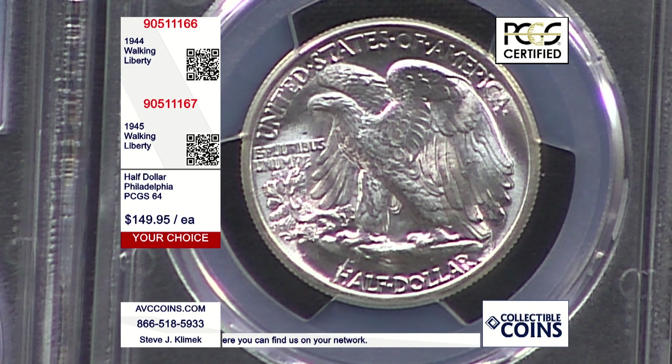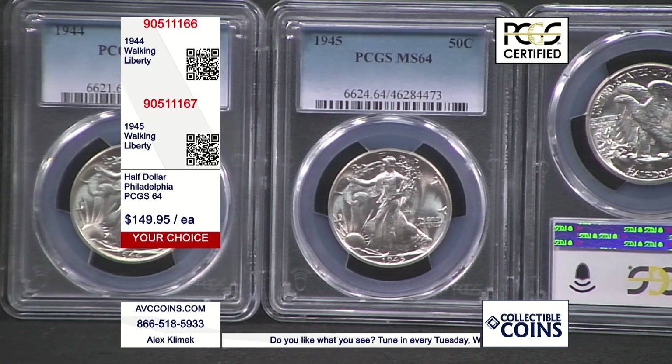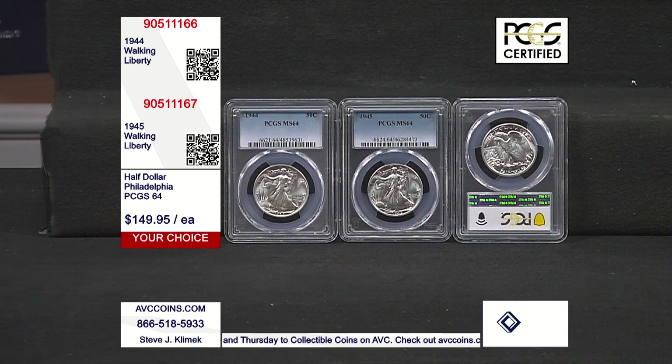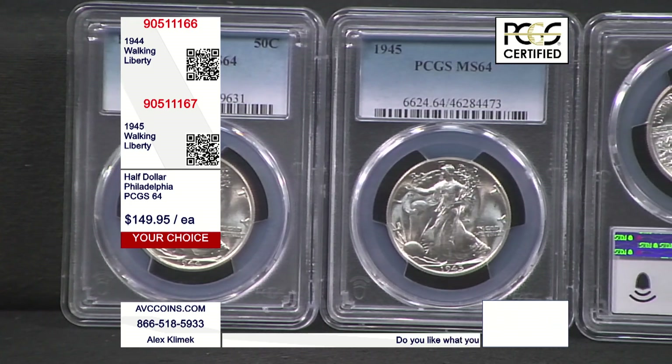The original walking liberty half dollar series started in 1916. It was part of President Theodore Roosevelt's coin renaissance. In 1916, all three silver coins launched with different designs for the first time. Prior to that, all of our silver coins had the same look — the bust design in the early 1800s, the seated design in the mid-1800s, the barber design in the late 1800s into the early 1900s. The renaissance in 1916 brought all new coin designs, and Adolph Weinman knocked it out of the park.